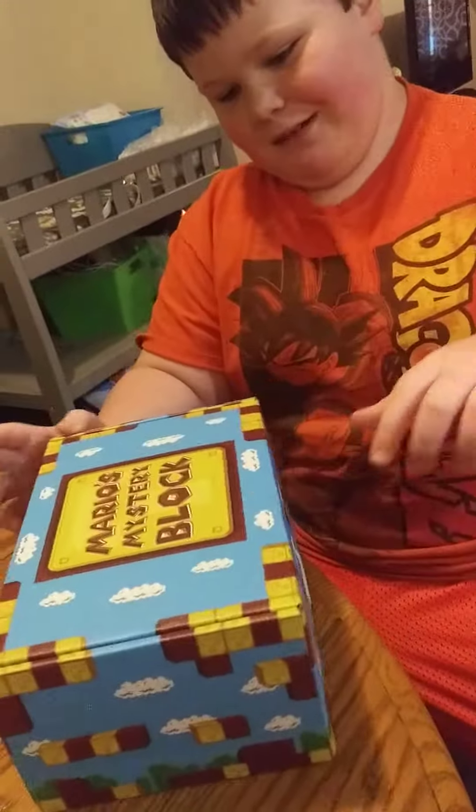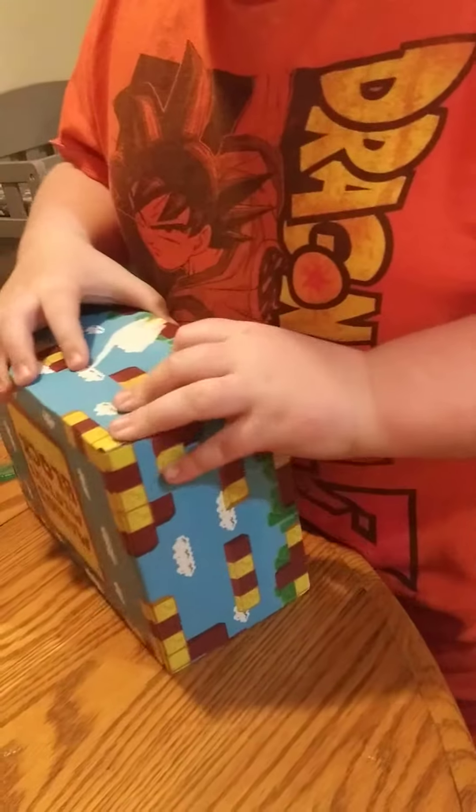What'd you get today? A Mario Mystery Block from Amazon.